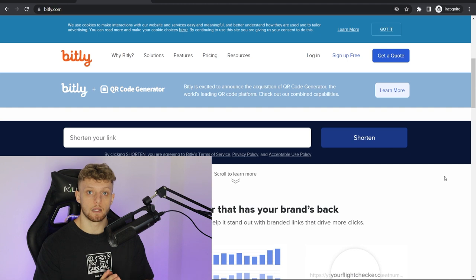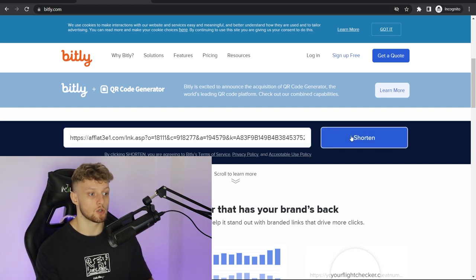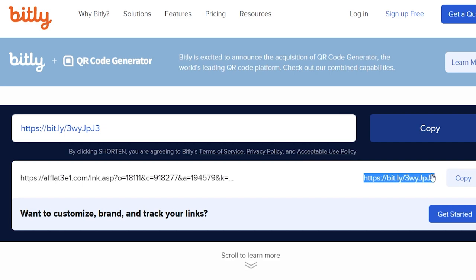Now we're going to shorten that link. I use Bitly to shorten my links. With Bitly, you just paste in your long link, click shorten, and now you've got a shortened Bitly link. You can use a domain name to redirect if you've got one, or if you want to go ahead and build a landing page on Linktree, which is completely free, you can do that. But because this is a beginner's tutorial, I'm not going to show you how to do that because it gets a bit complicated. So we're going to copy our shortened link.